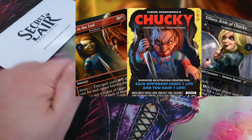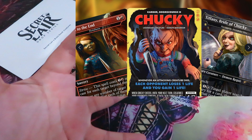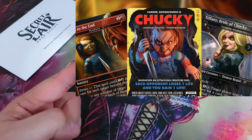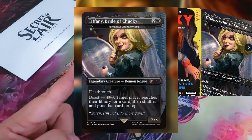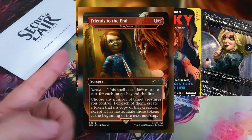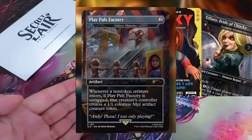Secret Lair x Chucky is the latest horror-themed Secret Lair drop, which will include 5 pre-existing Magic cards each with new Chucky-themed artwork, as well as a unique double-face card for Chucky himself. Khardur Doom Scourge as Chucky double-sided, Varagoth Blood Sky Sire as Tiffany Bride of Chucky, Phyrexian Reclamation as Sorry Jack, Chucky's Back. Twin Flame as Friends to the End, and Genesis Chamber as Play Pulse Factory.